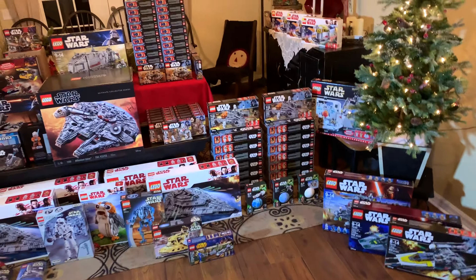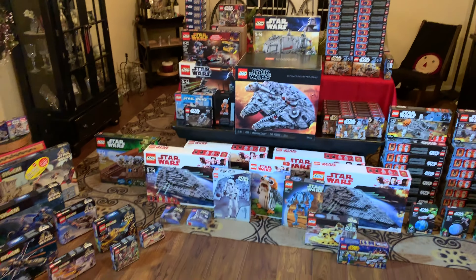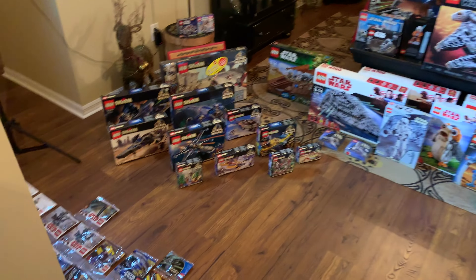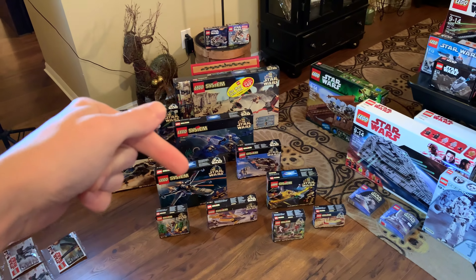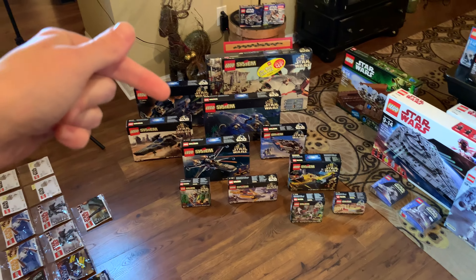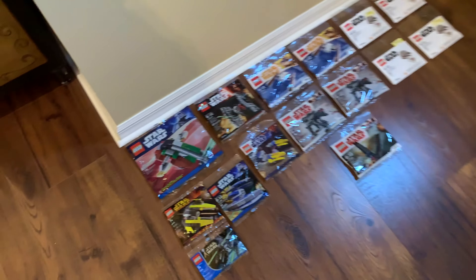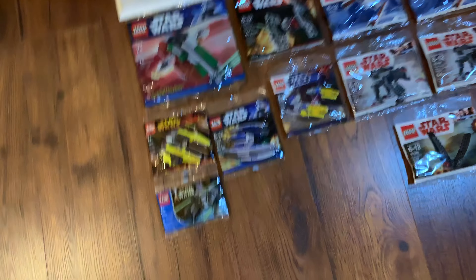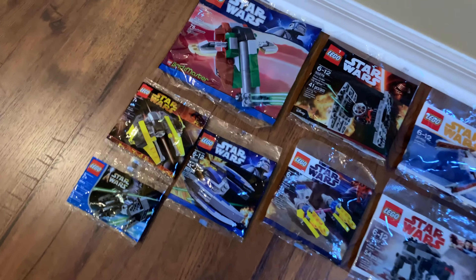I do have other sealed sets from non-LEGO Star Wars lines, however that's not included in this video because this is just LEGO Star Wars. At the time of recording, I have more stuff coming in the mail very soon, so that will either be added on to the end of this video, or I'll just note it at the end showing my eBay purchases I'm going to be keeping sealed. I'm kind of on a time crunch here.